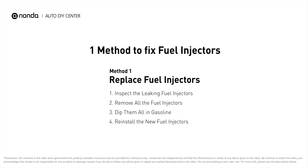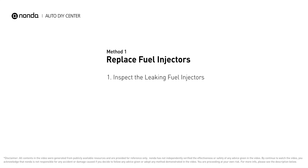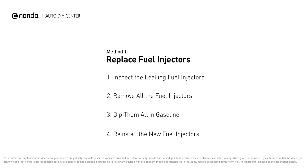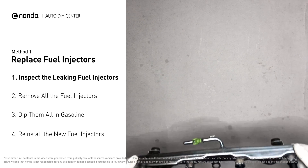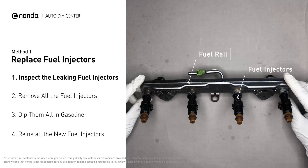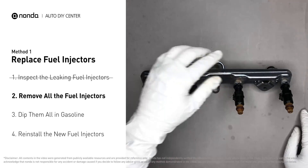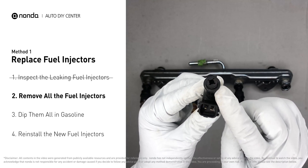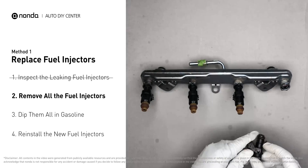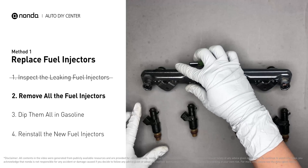Here is one method to fix the fuel injectors. Inspect the leaking fuel injectors on the fuel rail, then carefully remove the fuel injector. Make sure the new injector has new seals, and never reuse the old seals. When you change the fuel injectors, change them all as a set, otherwise the engine will run unevenly.